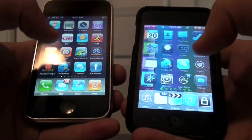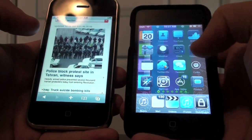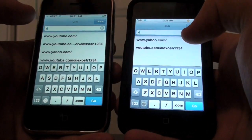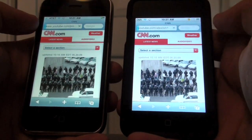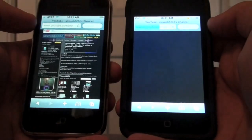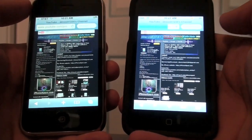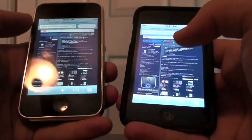I'm first going to start out by opening some webpages, so I'm going to go to Safari in both. You can see I have CNN.com — I'm going to load up my YouTube page first. One, two, three. Done. Still loading on the other one. I'm on my Wi-Fi network at my house, which could have an effect, but overall we're just looking at processor speeds and RAM. You can see the iPhone 3GS definitely won in that round.